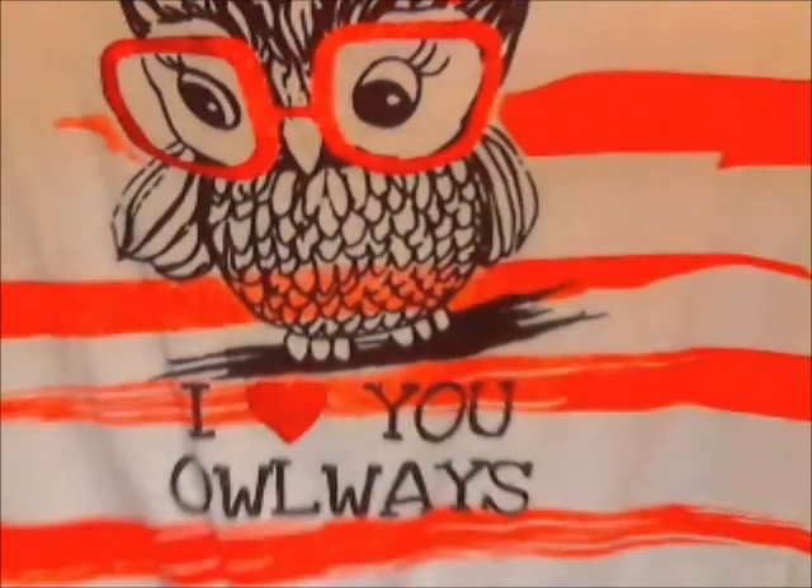Also from Diddy's, I picked this up for my daughter. This blouse has an owl on it — she loves owls. It says 'I love you always.' She can wear this on Valentine's Day. It was $6.99, I believe.